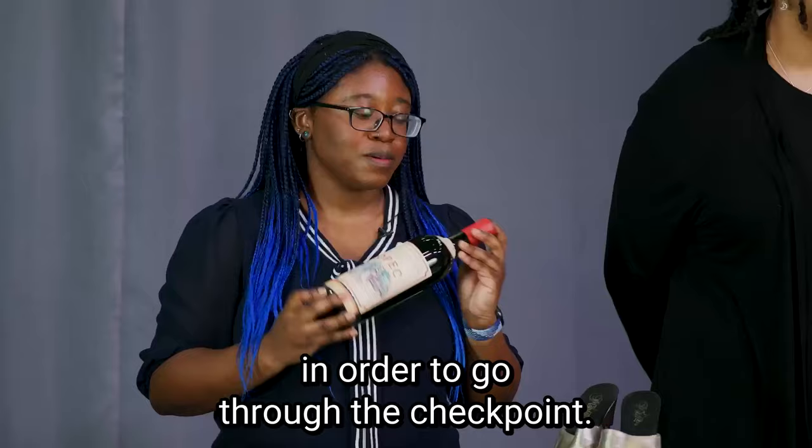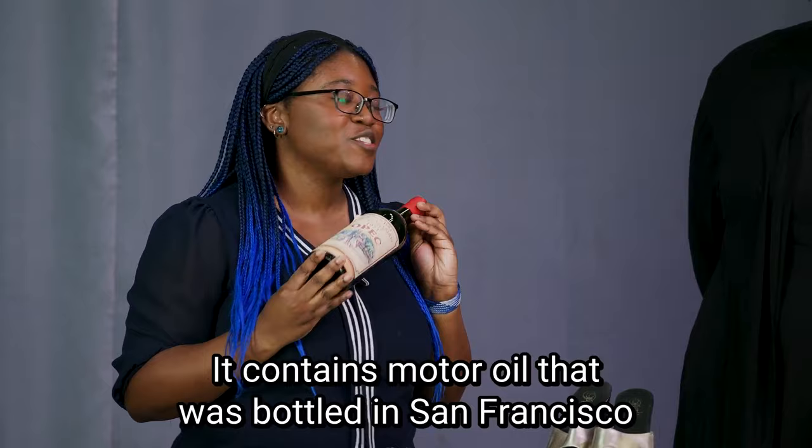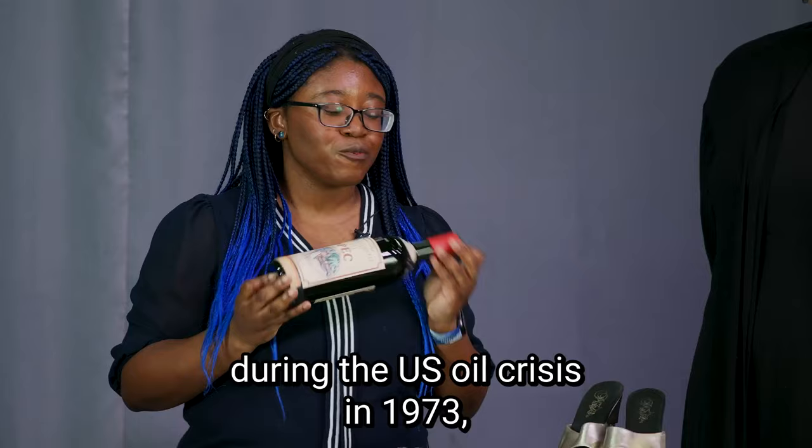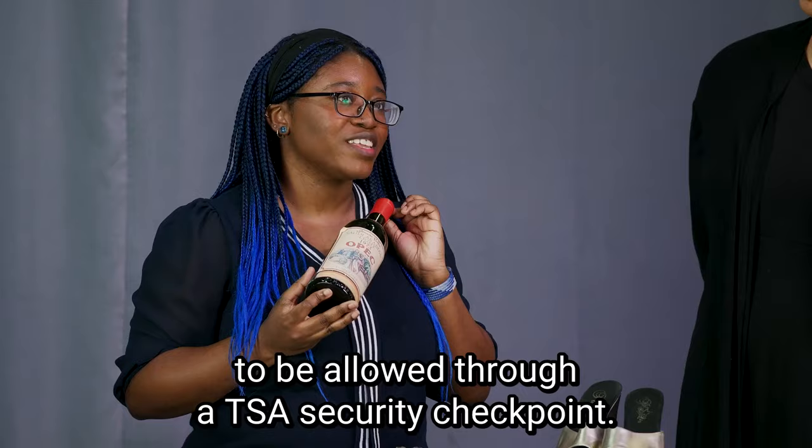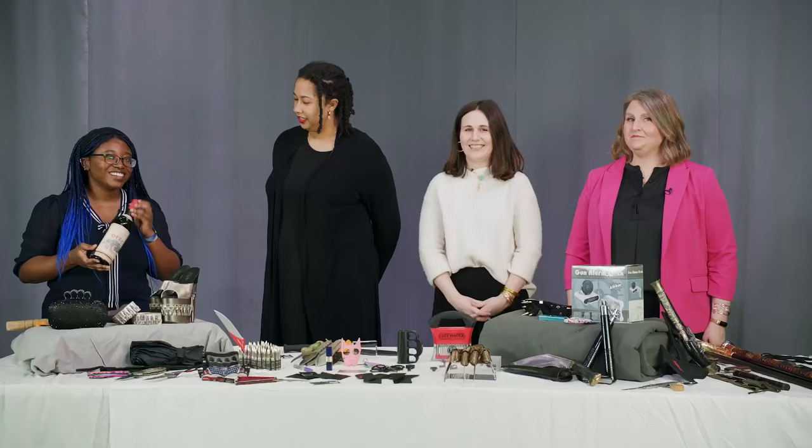But this item's pretty interesting. It's not actually a bottle of wine — it contains motor oil that was bottled in San Francisco during the U.S. oil crisis in 1973, when petroleum seemed just as expensive as a fancy bottle of wine. It's an obvious gag gift, but unfortunately it contains too much liquid. Not to mention, motor oil is flammable and is no way allowed on a plane. That is 100% a no-go.